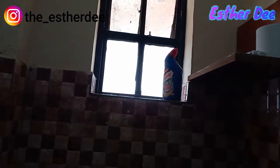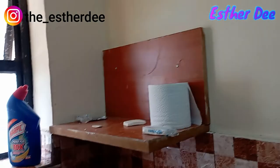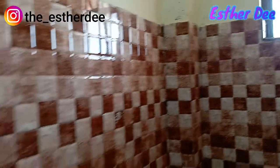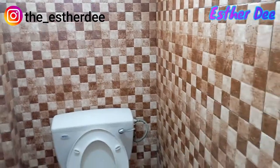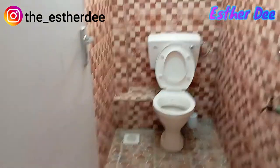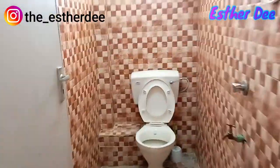Let me know what you think about the tiles on the wall — let me know in the comment section, let's have a conversation there. That's how our bathroom looks like; it's a combination of a bathroom and toilet together.